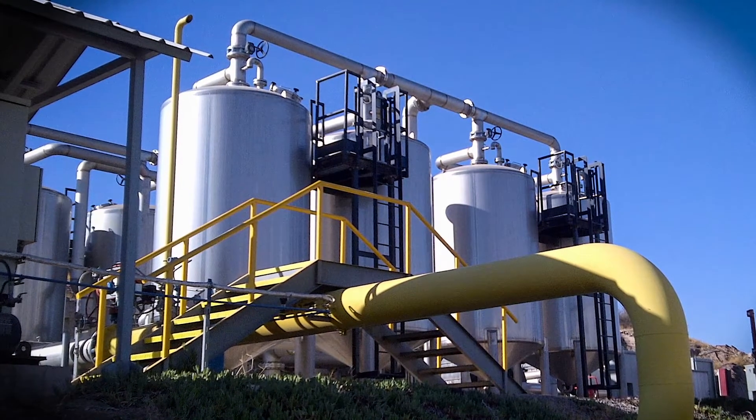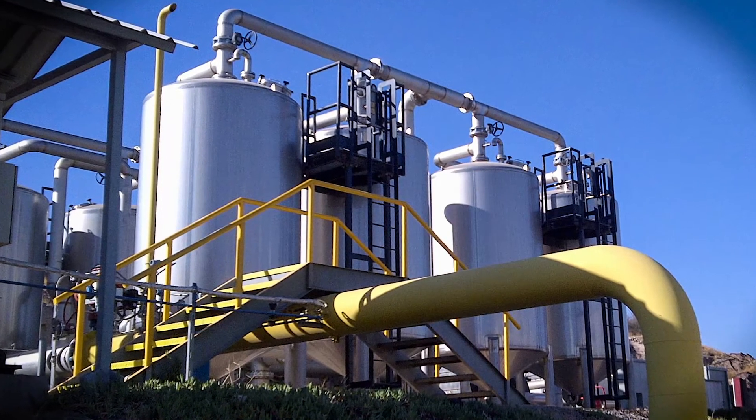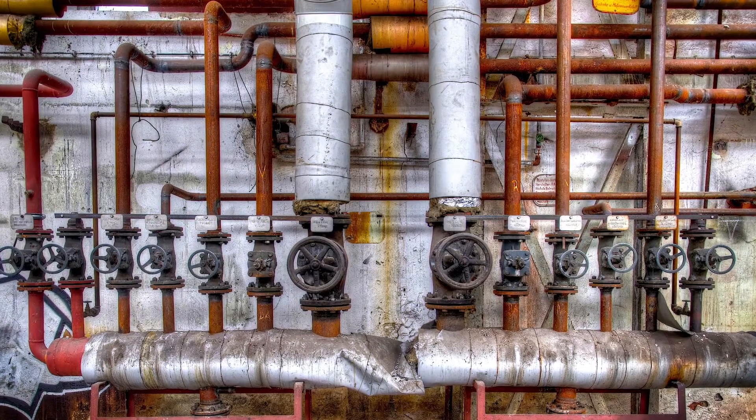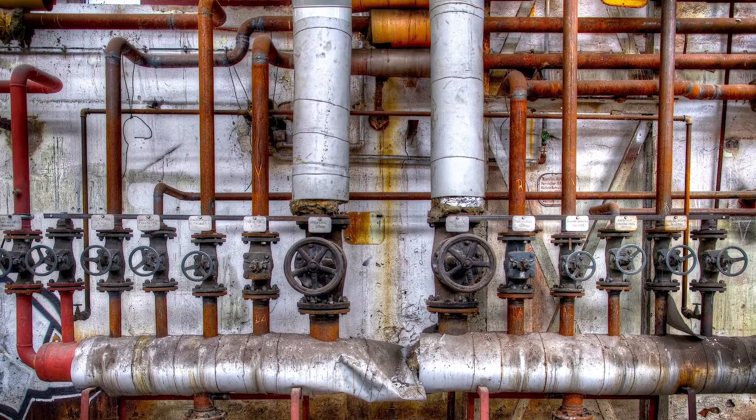it must be refined to eliminate moisture and contaminants like ammonia, siloxanes, and sulfur. Sulfur is most abundant in biogas as hydrogen sulfide, a strong acid gas that causes severe corrosion, which dramatically raises operational costs in biogas conversion facilities around the world.